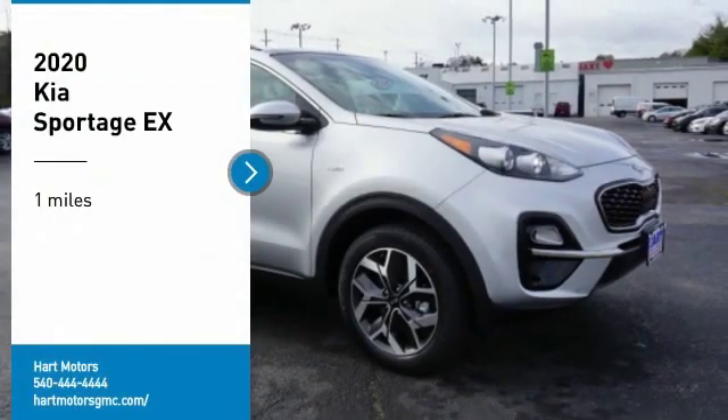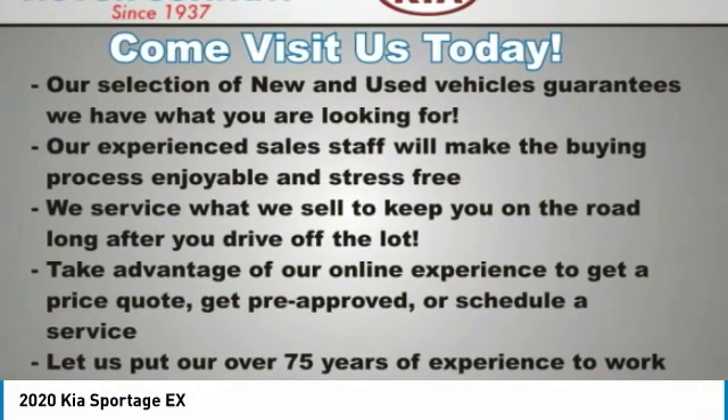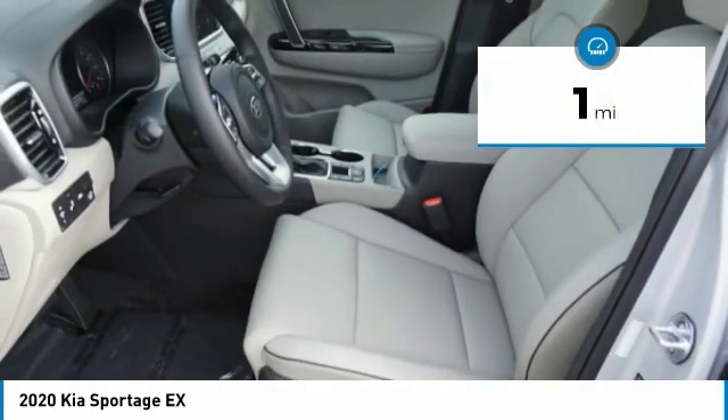Looking for the right vehicle? Check out the 2020 Sportage. With its sleek and stylish exterior and its roomy, feature-laden interior, the Sportage both looks good and performs well on the road. This vehicle has less than 100 miles.